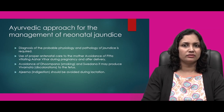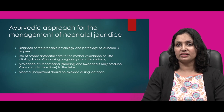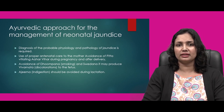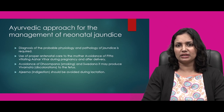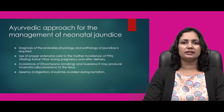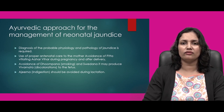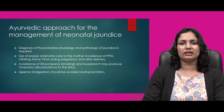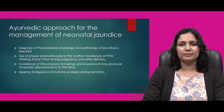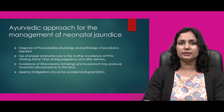For the Ayurvedic approach to neonatal jaundice, it is essential to properly diagnose the etiological factors for jaundice and understand the probable physiology and pathology involved. Proper antenatal care to the mother is advised. Avoidance of pitta-vitiating ahar vihar during pregnancy and after delivery is recommended, since jaundice in Ayurveda is considered to happen due to aggravating factors of pitta dosha. We are supposed to pacify increased pitta dosha in the garbhini — the pregnant lady — before and after delivery.